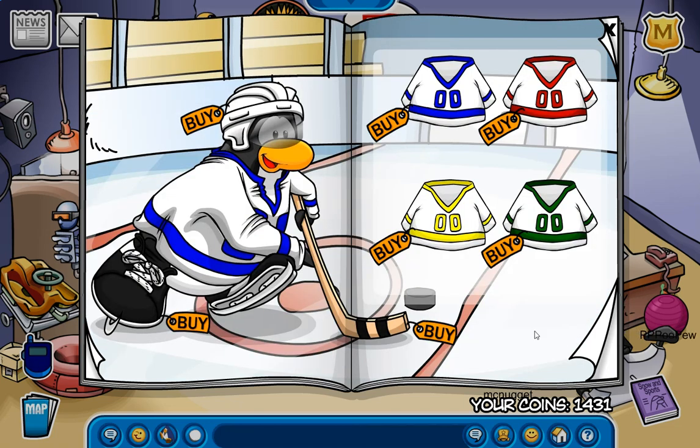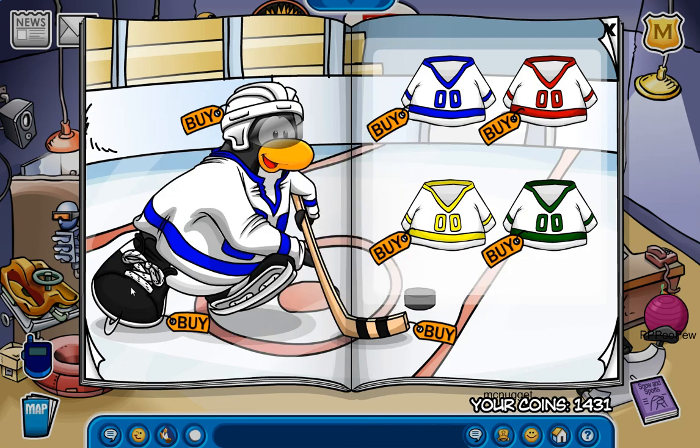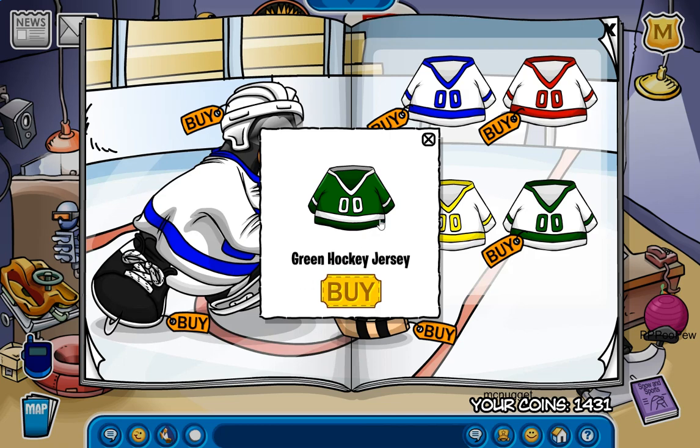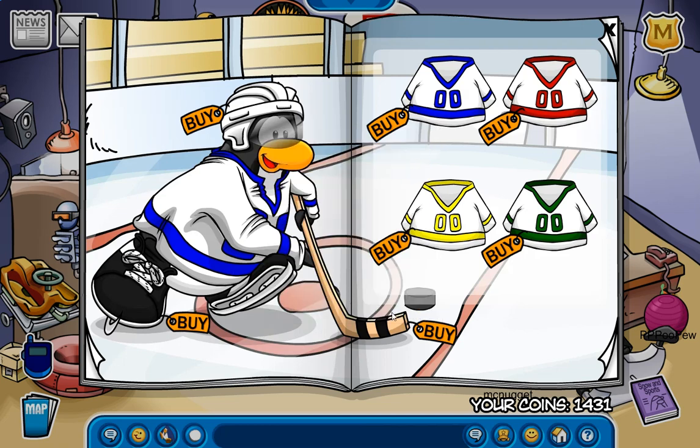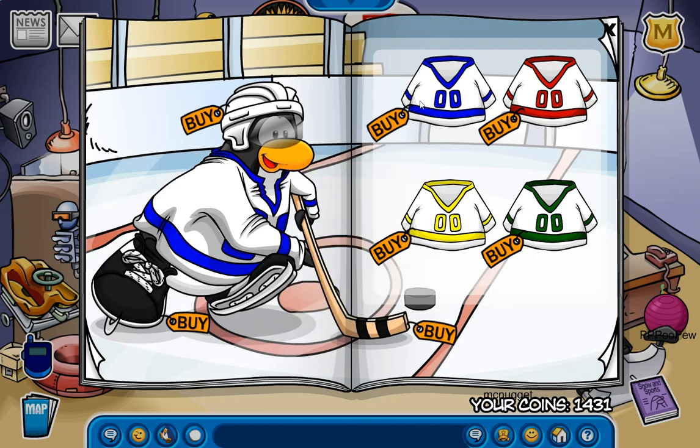Now this page we actually do have a few secrets. The first one being right here for the red cheerleading sweater. We have another secret right here for the green hockey jersey. We also have another secret right here for the blue cheerleading sweater. And that's actually it for this page.